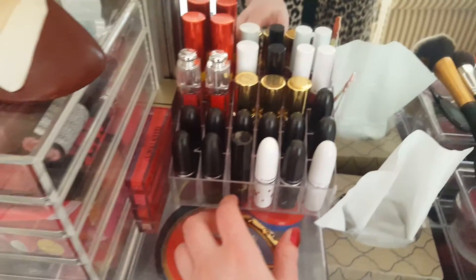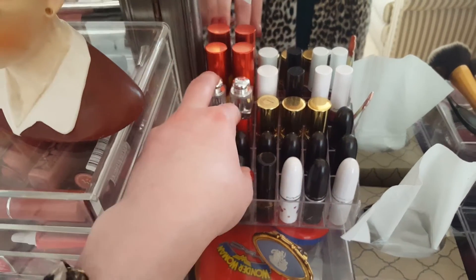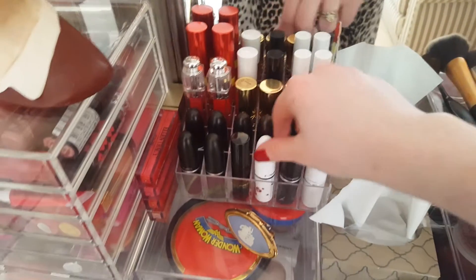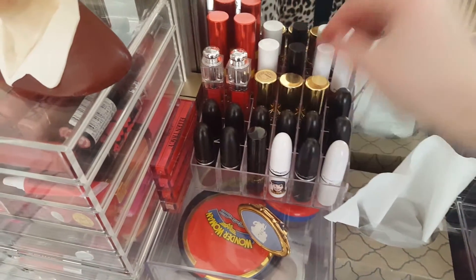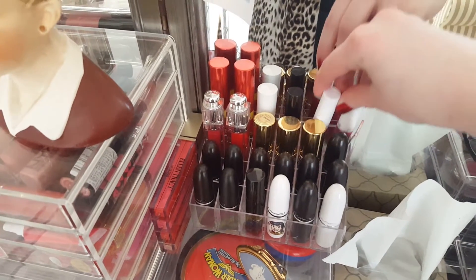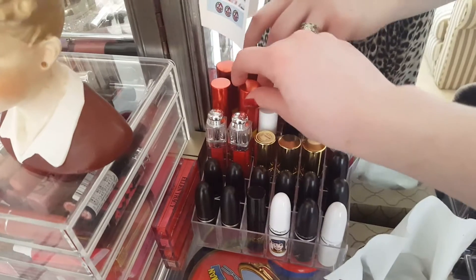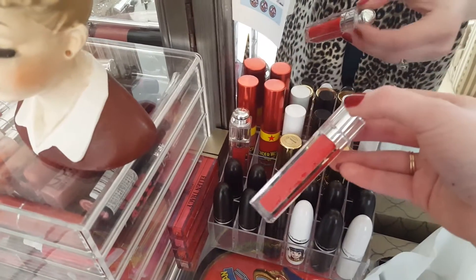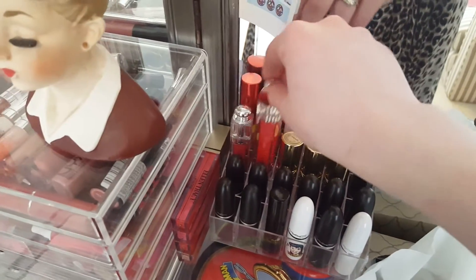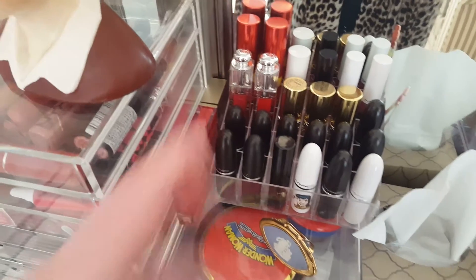Here I keep kind of my nicer lipsticks — I have my MACs, I have a couple of Yves Saint Laurents, a couple of Diors, and then my MAC lip glosses. These are limited edition ones like the Betty and Veronica collection, the Archie collection — which was my favorite collection they've ever done. Archie is very sentimental for me, brings up a lot of memories. Then there's my Wonder Woman, the Dior lip glosses which are a splurge but I really like them. I also got these Ellen Tracy lip glosses for my birthday, so I've kept them here to test them out.